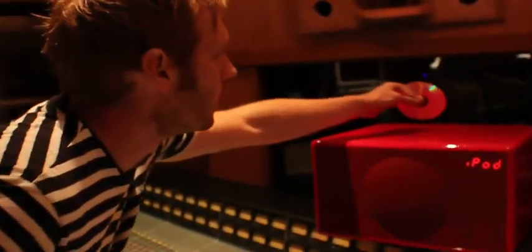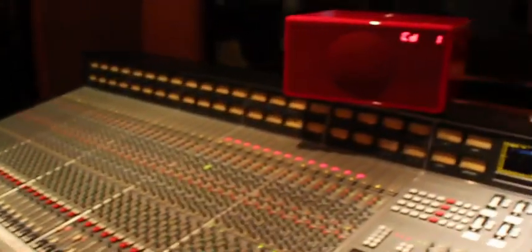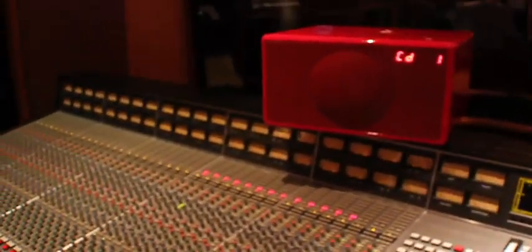I discovered the Geneva Sound Systems working here. I came in one day to do some work and in the corner was this amazing looking red box. I just thought it looked really cool, so I threw on some music that I was working on and was kind of blown away by the way that it sounded — amazing bottom end and clarity as well. From that point on I sort of thought these things were fantastic and have adopted them as a reference when I'm mixing.